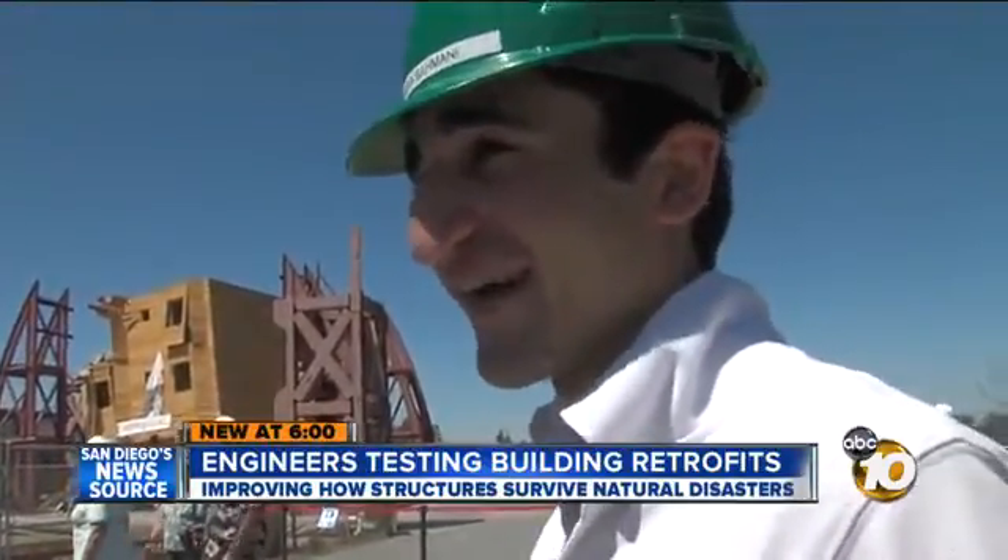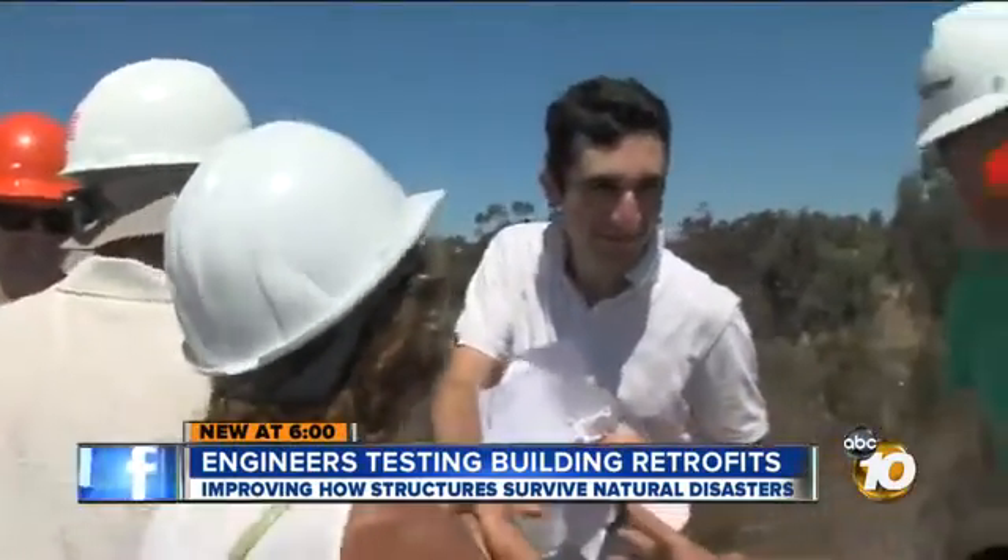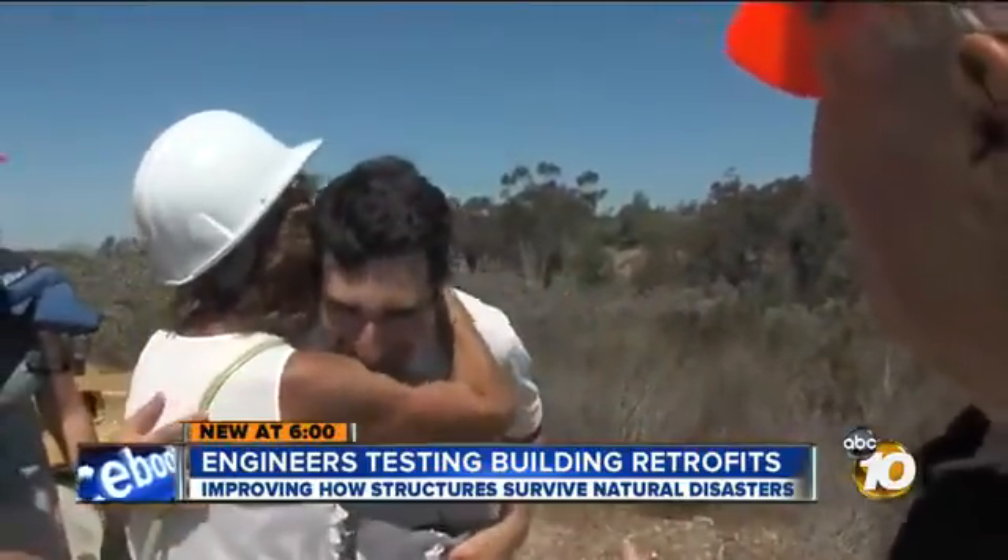"It's kind of sad too, to see a building that you designed from scratch and shake it a lot and then see the collapse." Afterwards, there were hugs and handshakes for a job well done. Another part of this research was to test how buildings with first-floor garages can better handle earthquakes.